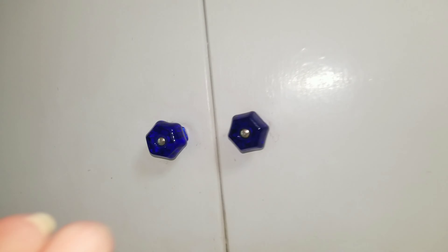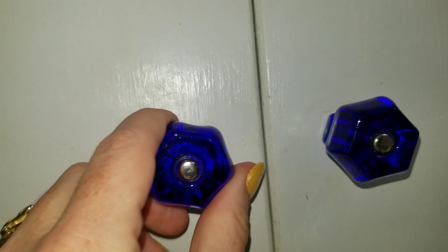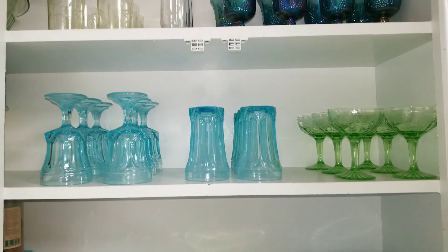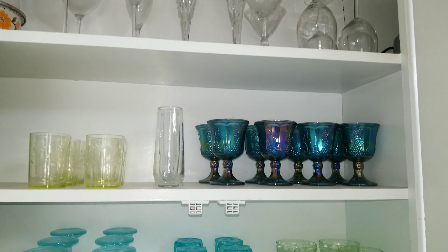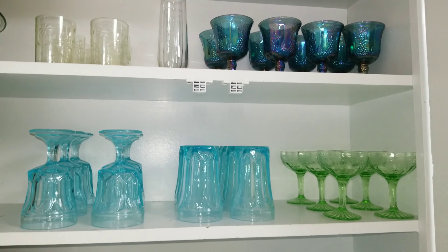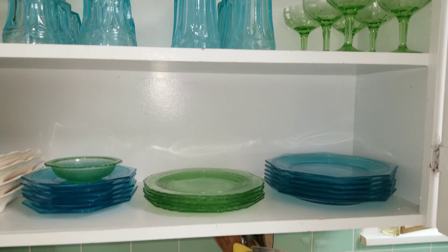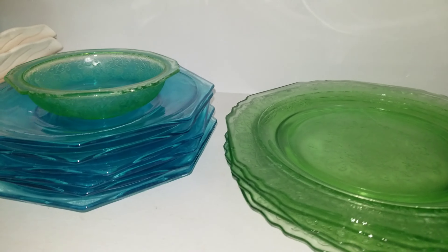I absolutely adore these original vintage cobalt blue glass knobs. When it comes to my glassware and dishware, I have an eclectic set of Fint and crystal, some carnival glass that belongs to my grandmother, some uranium glass that I picked up at different stores, and also these Hazel Atlas Capri blue dishes that are my pride and joy.